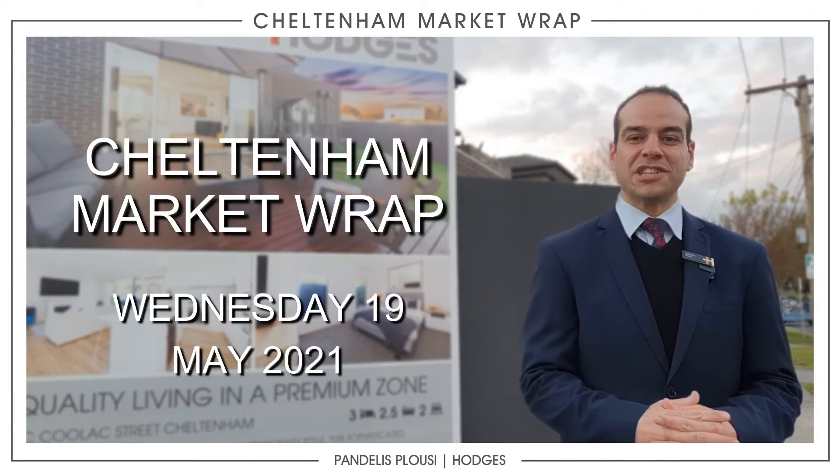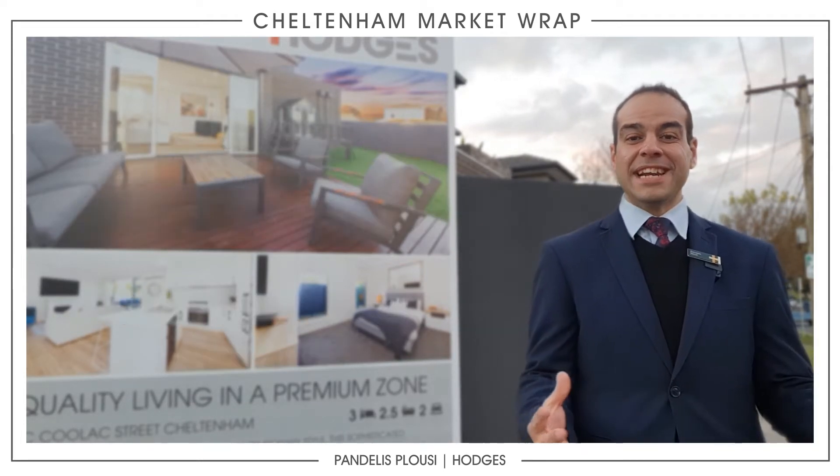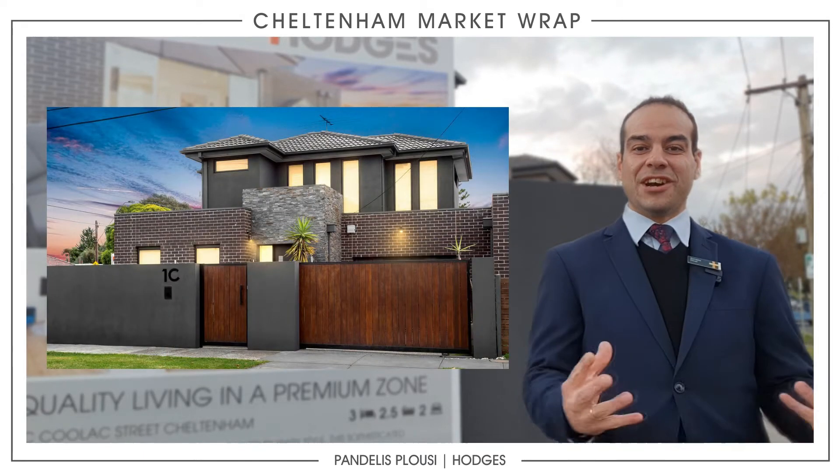Hey guys, Pandellus here from Hodges Real Estate. Here I am standing at the front of 1C Coolax Street in Cheltenham.